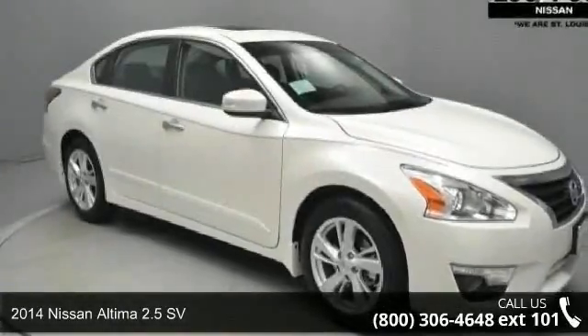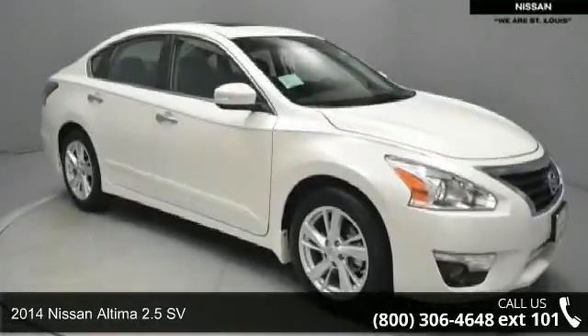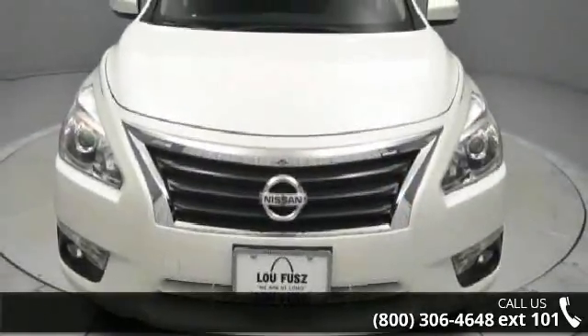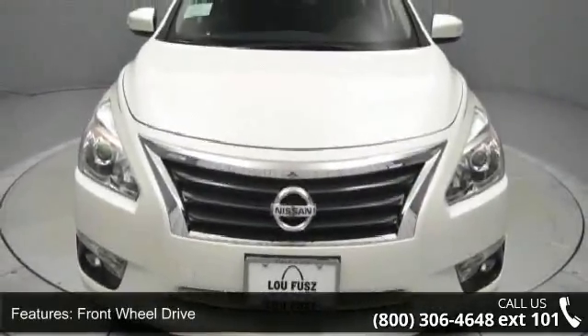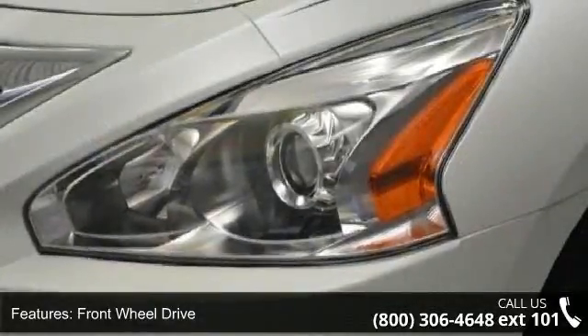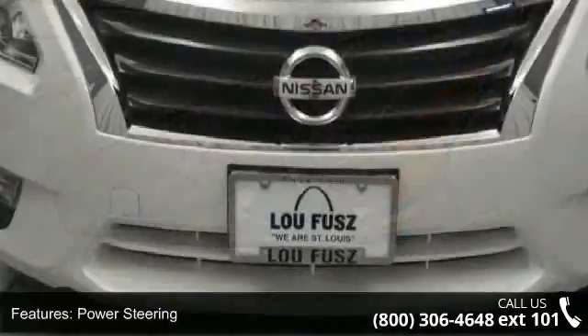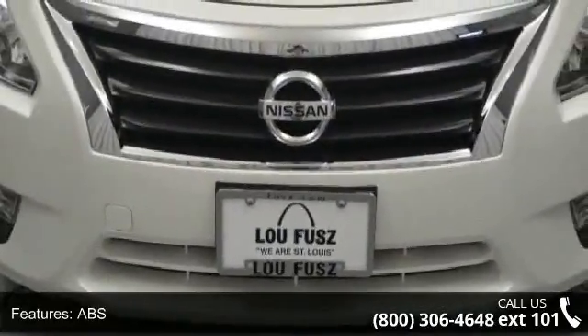Step into the 2014 Nissan Altima. If you are looking for an automobile with great features, look no further. Some of the top features included with this vehicle are variable speed intermittent wipers, passenger vanity mirror, four-wheel disc brakes, pass-through rear seat, and driver illuminated vanity mirror.